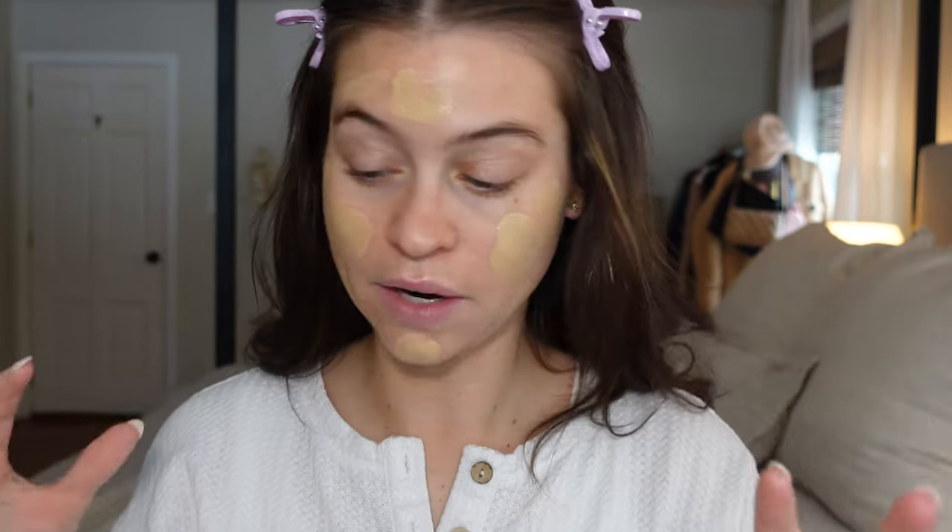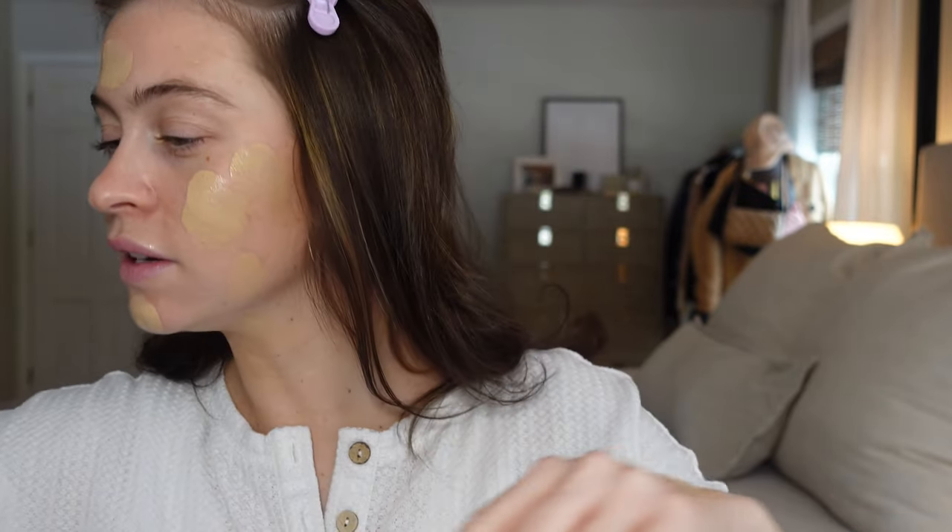I'm trying to decide if I want to prime my face today. I kind of just want to let this foundation do its thing and not mess too much with the formula — primers can act weird with foundations. So let's just bare-face it. We're going to mix that together. The consistency feels good. That feels like an absolutely perfect shade match. It smells nice, like skincare.